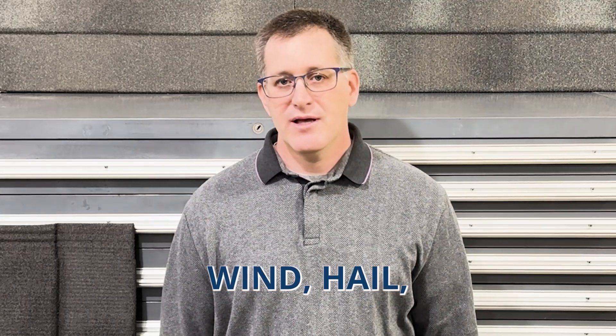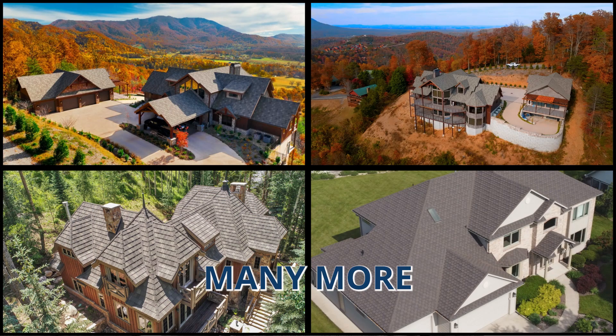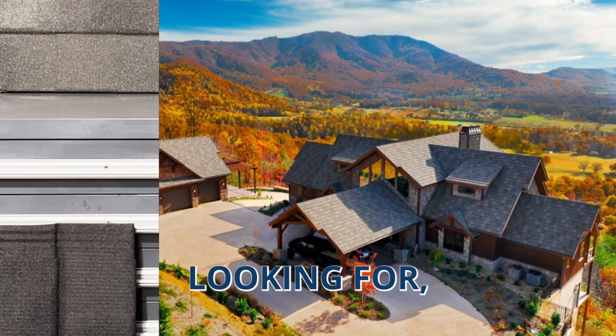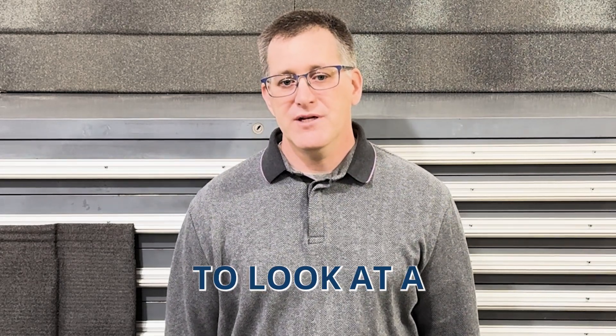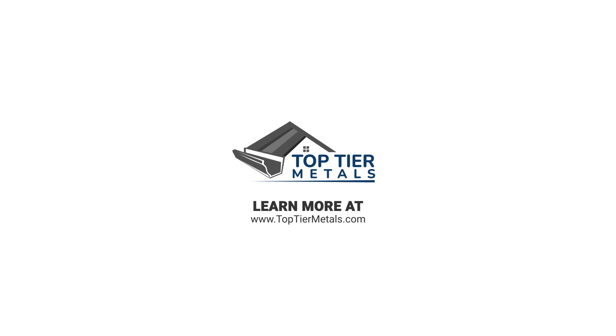They withstand wind and hail. They're a really good roof and they have many more years of service to provide those customers. So if you're looking for a one-and-done roof, you need to look at a metal product. Thank you for watching this video and call TopTierMetals now for your free consultation.